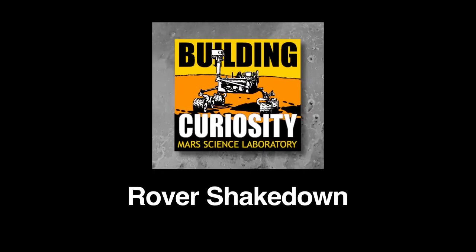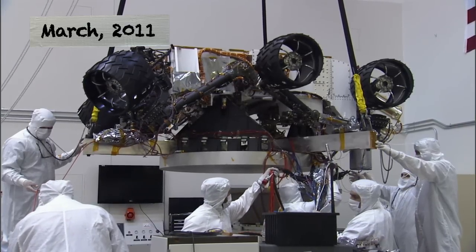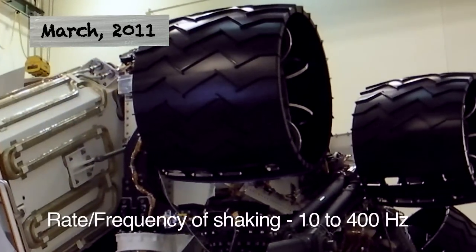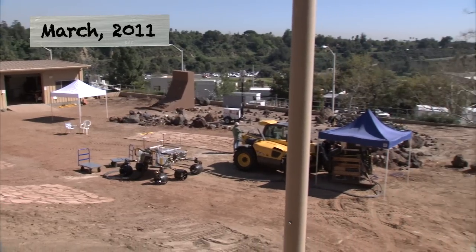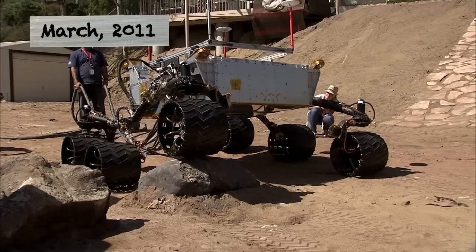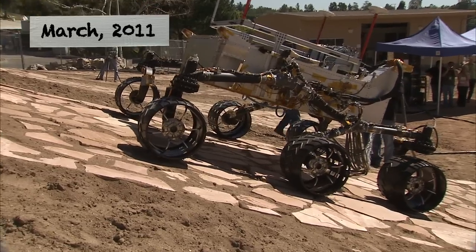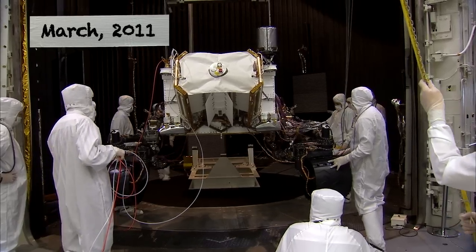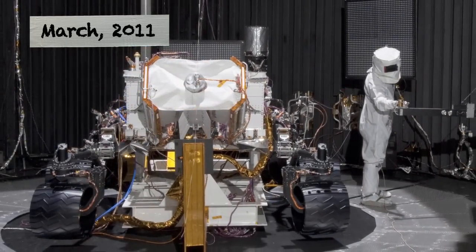We're here in the Environmental Test Facility at JPL, where Curiosity is going through a series of random vibration tests. The Mars Yard was created to simulate the types of different terrains we might encounter on the surface of Mars — we have everything from rocks about 25 to 30 inches in height to varying slopes. We just got out of vibration testing, the shake portion, and now we're moving on to the bake portion — thermal vacuum testing — where we can start changing the temperature inside and pumping down the pressure to simulate Mars conditions.